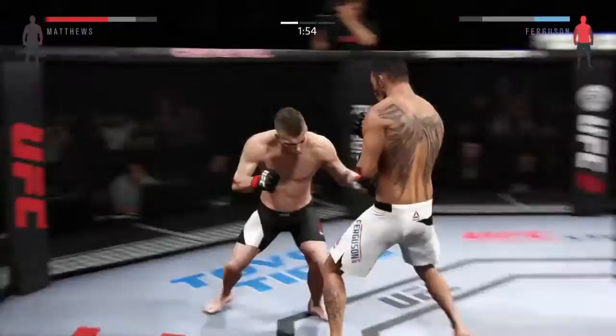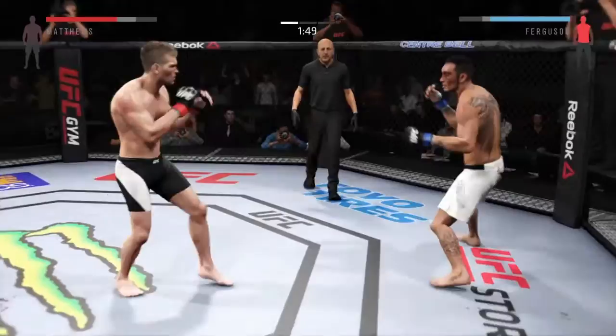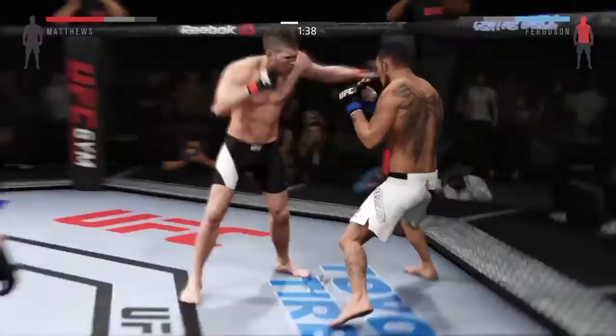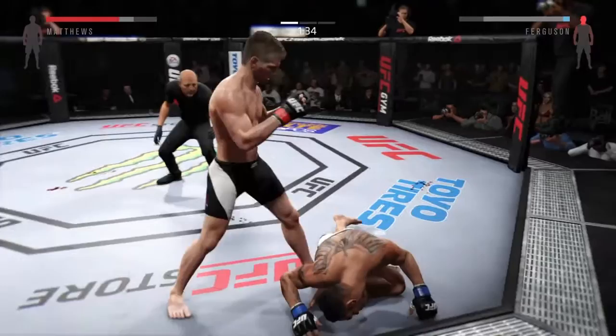He's back on his feet. Hard straight punch — straight lightning. Big punches here. Beautiful body shot there too, and another body shot. You can tell he's hurt to the body. That's it. Beautiful knockout.